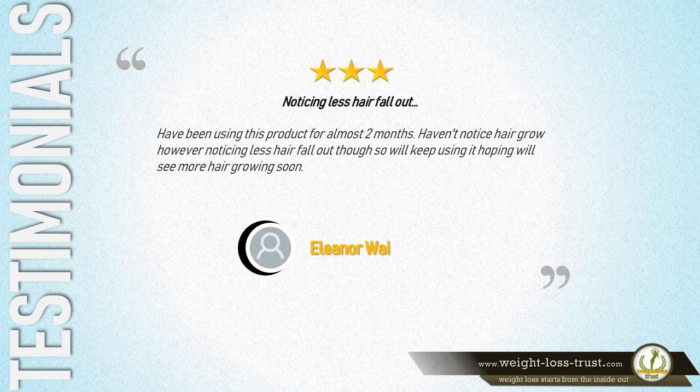4 Stars — 'Have been using this product for almost 2 months. Haven't noticed hair grow, however noticing less hair fall out, so we'll keep using it, hoping we'll see more hair growing soon.' — Eleanor Way.